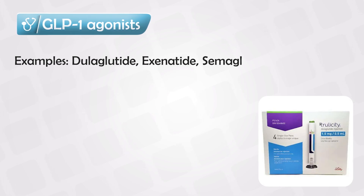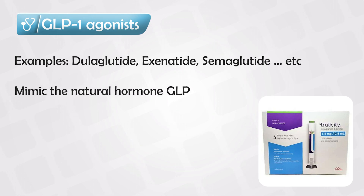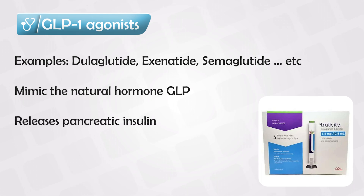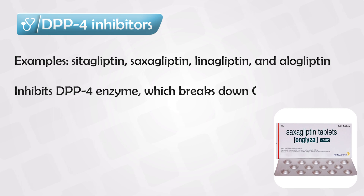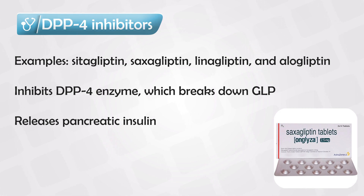GLP-1 analogues mimic the natural hormone GLP-1. Normally this hormone prepares the body for sugar and releases insulin, so GLP-1 analogues work the same way by releasing more insulin. On the other hand, DPP-4 inhibitors work by decreasing the destruction of GLP-1, so they reach the same effect by increasing the lifespan of the natural hormone. Both of these classes — GLP-1 analogues and DPP-4 inhibitors — help patients with weight loss, but especially GLP-1 analogues, which have been proven to decrease the patient's weight.